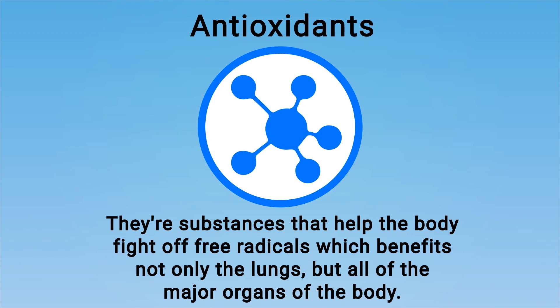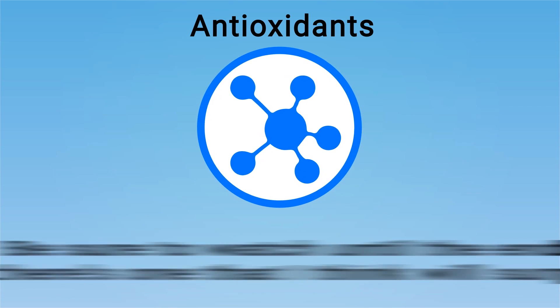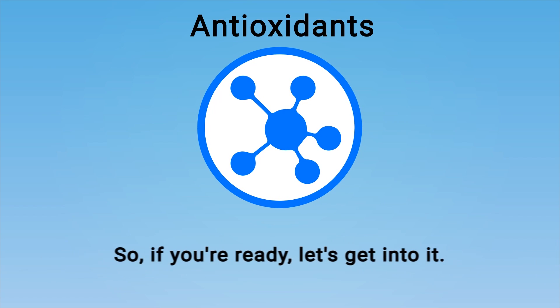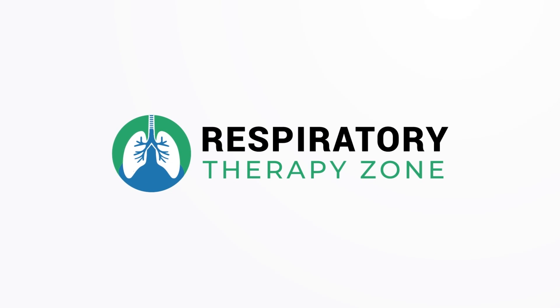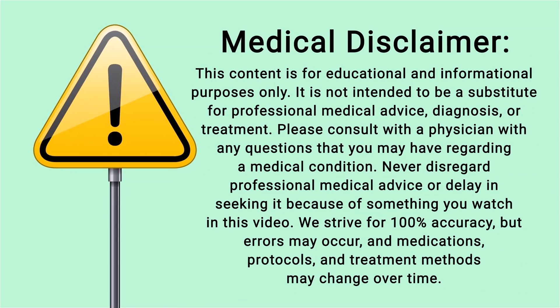Antioxidants are substances that help the body fight off free radicals, which benefits not only the lungs but all the major organs of the body. In this video we're going to discuss a few of the most important antioxidants you should know about if you're looking to give your lungs a detoxifying boost. Be sure to watch until the end because there's one that I think will surprise you. Just a quick reminder: we are not doctors — this video is for informational purposes only.